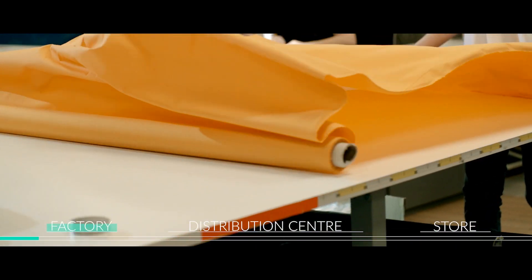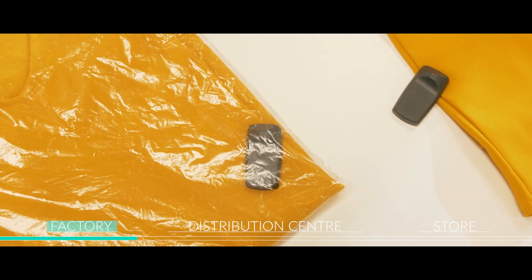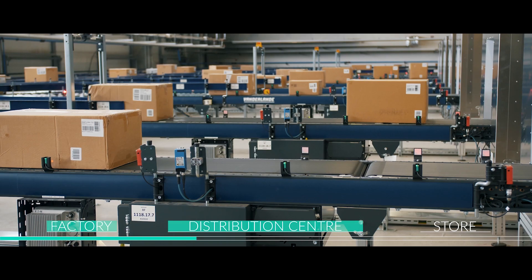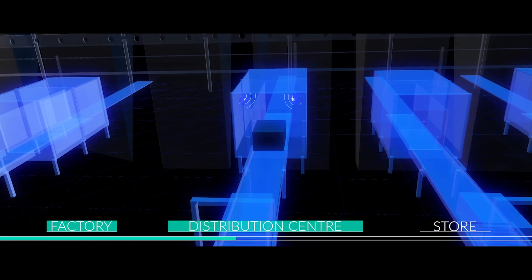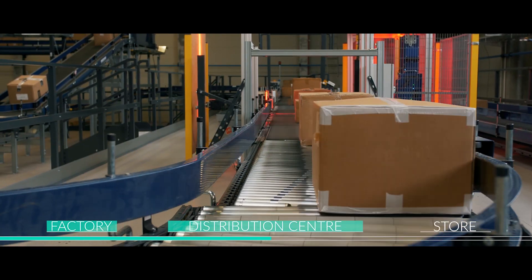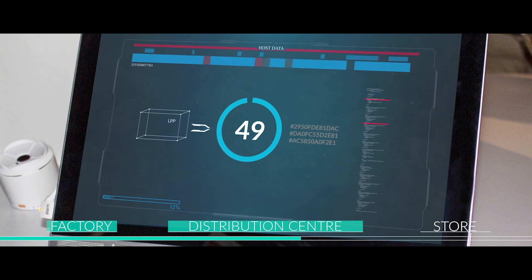First, at the production stage, individual pieces from the collections are tagged, and then the entire order is transported to our distribution center. Here, each carton of goods marked with RFID tags is automatically scanned in a tunnel. It allows us to determine the content of the carton at the accuracy of a single piece without opening the packaging.